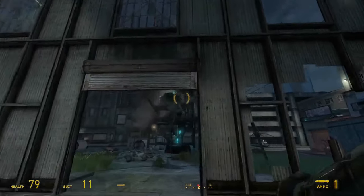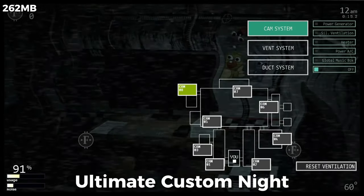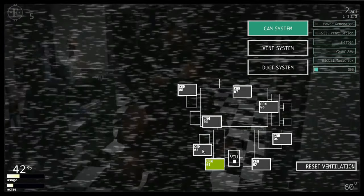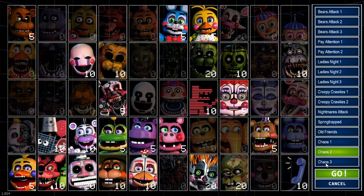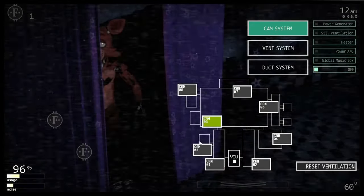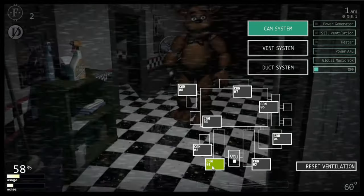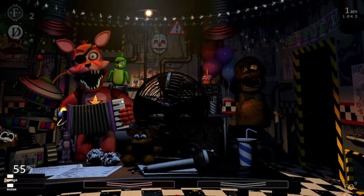If you've ever wondered what it's like to be trapped in an amusement park with murderous animatronics, you've got some problems to fix, but you can enjoy yourself with Ultimate Custom Night during that time. What makes this game so scary is the customization option — you're the master of your own nightmare. You get to choose which animatronics come after you, setting the stage for pure chaos. Want to be chased by a homicidal bear, a demonic chicken, and a music-loving puppet all at once? Seriously, go get some help.